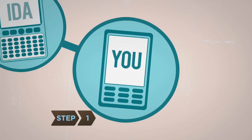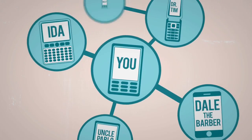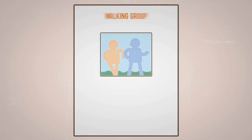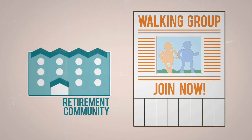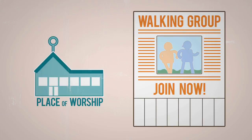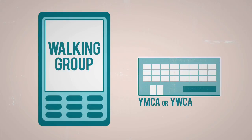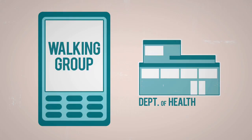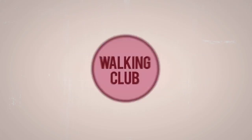Step 1: Start recruiting. Ask friends, colleagues, and neighbors if they'd like to form a walking group, and drum up interest by posting flyers in your library, retirement community, health club, or place of worship. Consider calling your senior or community center, YMCA or YWCA, or local health department to see if you can partner up with them to create a walking group, or merge yours with an existing one.